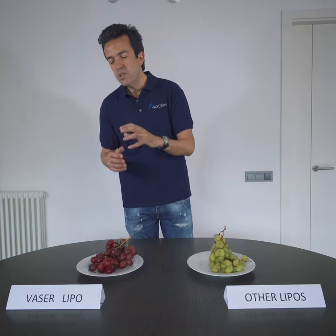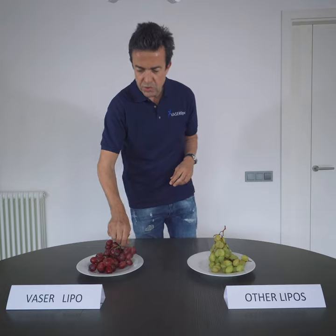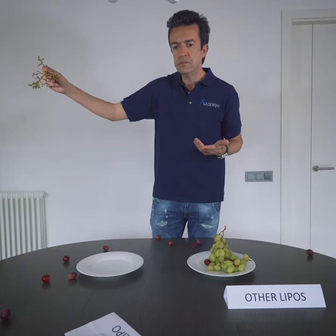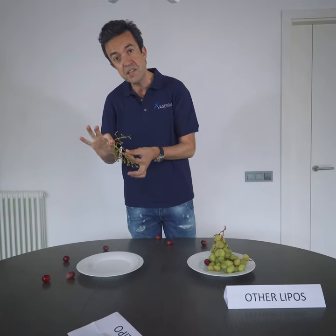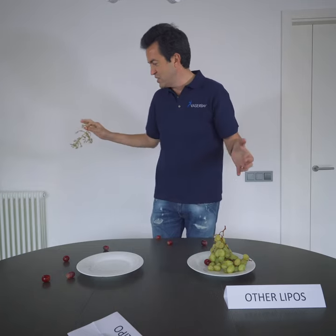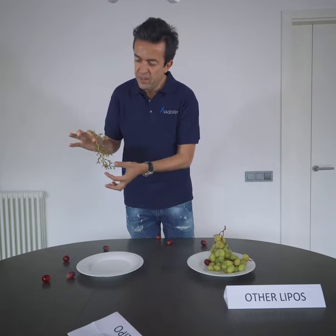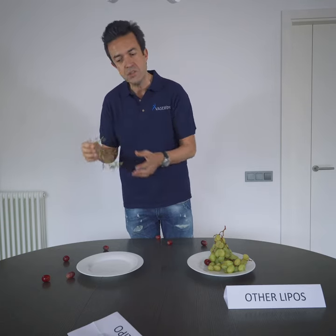Let's try to see how it works. Let's do a kind of vibration. That's it. You see — no fat cells left inside; all the fat cells are out of the body, not inside. And another thing is that the connective tissue is perfect, so now can come the retraction of the tissue.